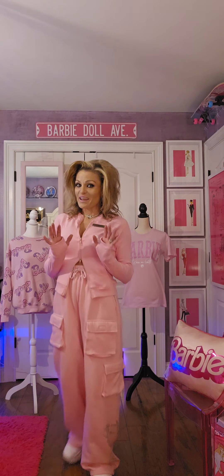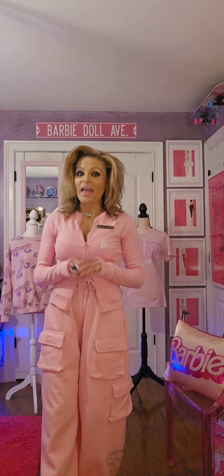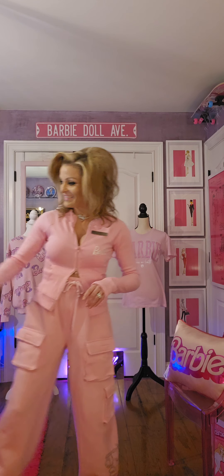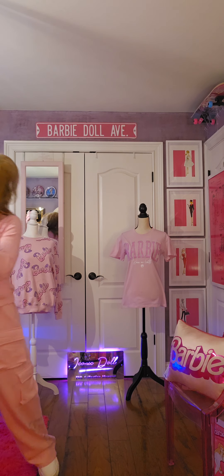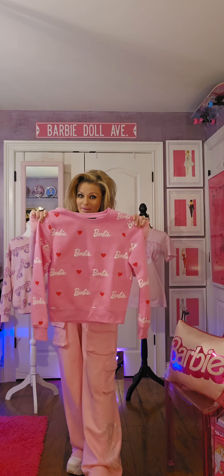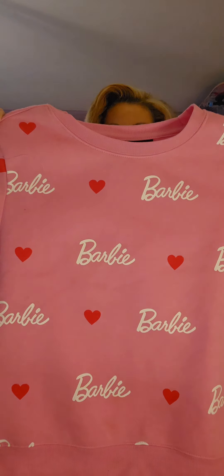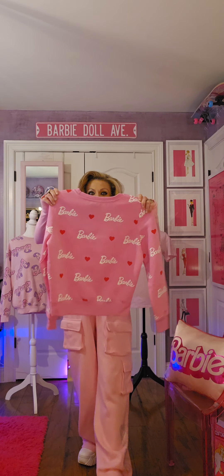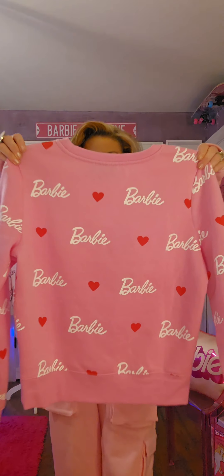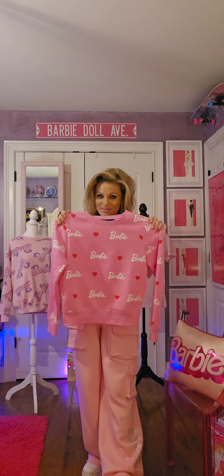Next I got another Barbie sweatshirt. This Barbie sweatshirt has hearts on it and it also says Barbie — so cute! I did see a couple of these in store in many different sizes. Don't wait too long because they will sell out.